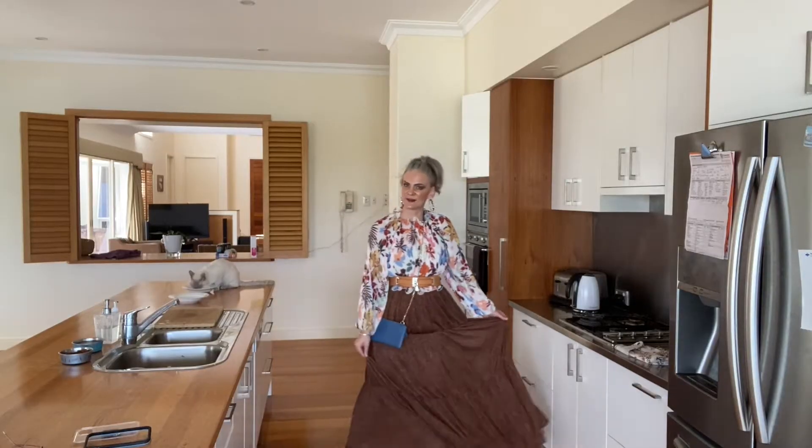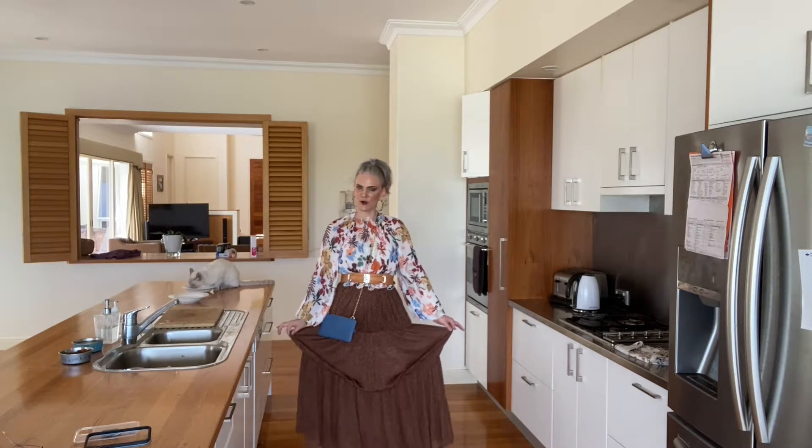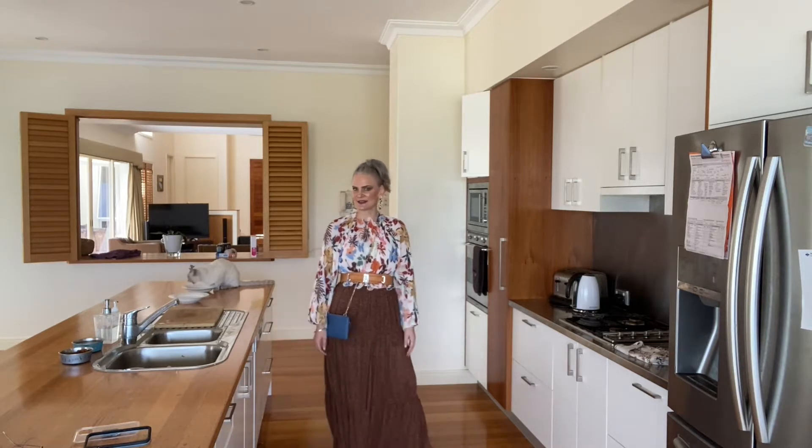But sometimes we just love items that aren't necessarily our best colour. There are other redeeming features about them, or maybe we don't care — we're just going to wear them. This fad skirt is one I'd put in the category of not my best colour, but I just love it.